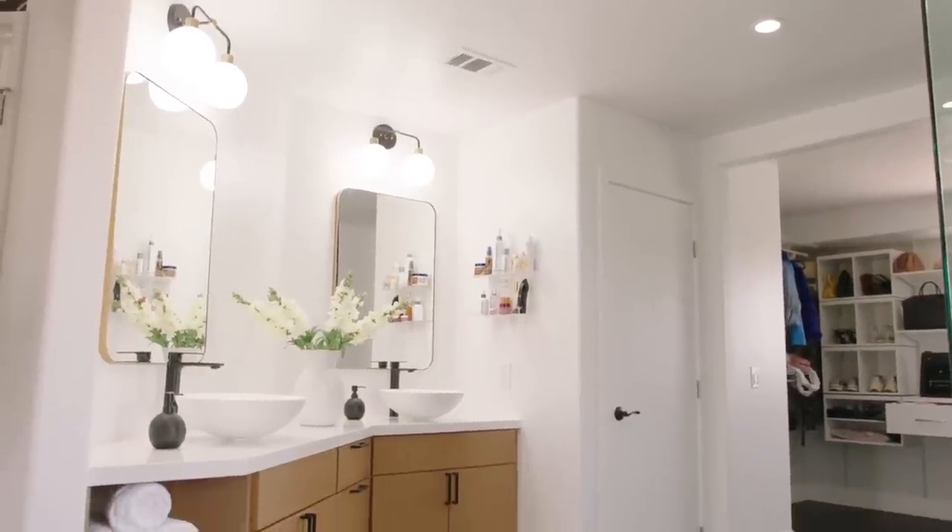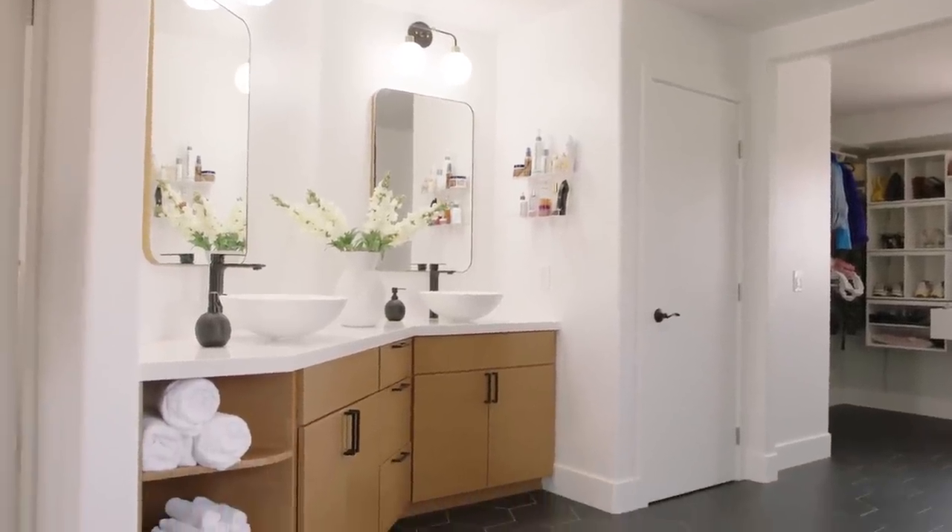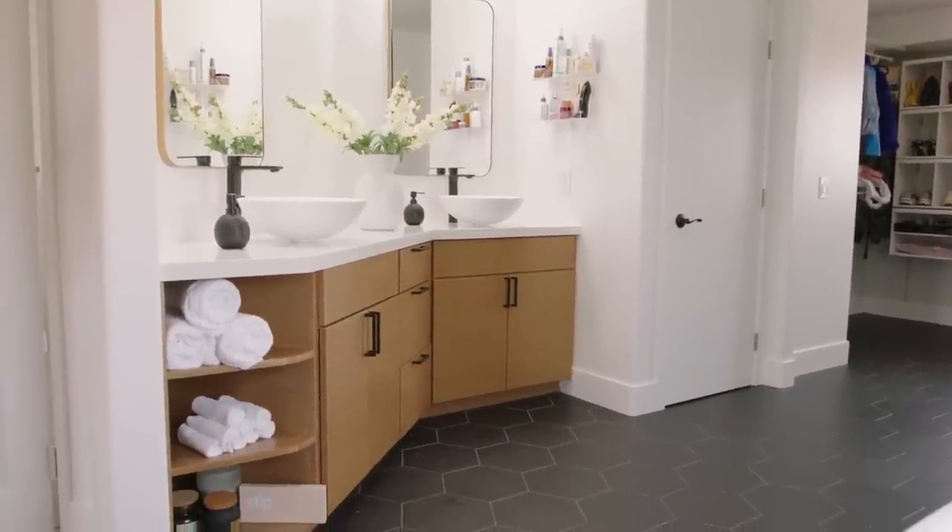I painted the whole bathroom white because it makes me feel very calm.